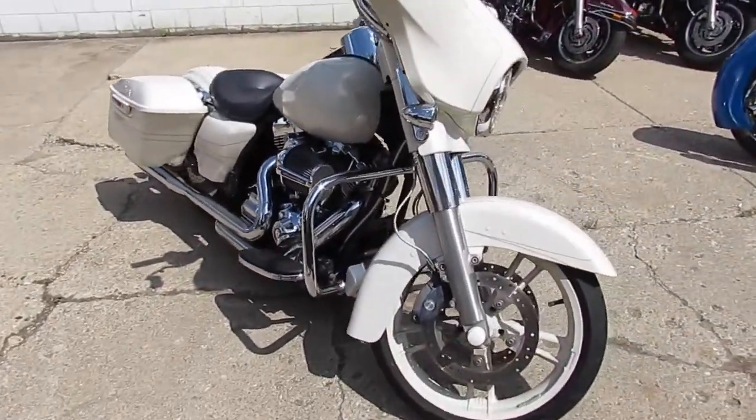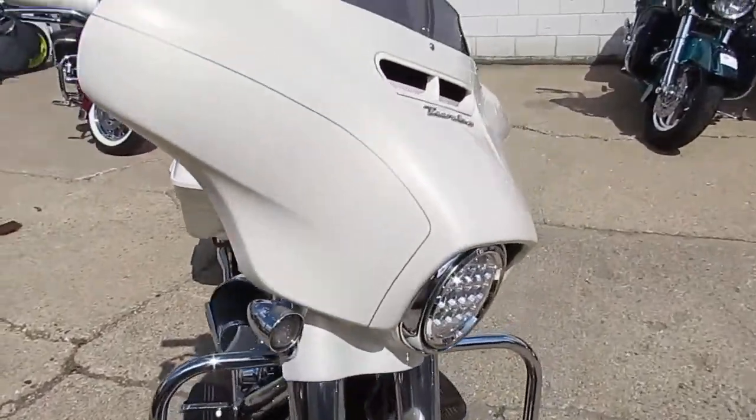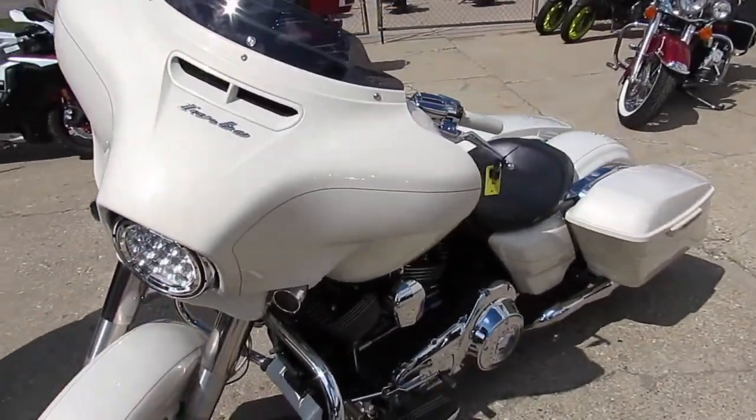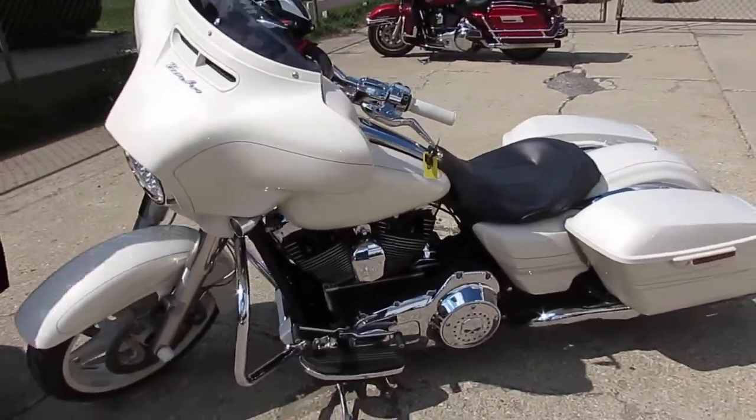Great bike here for only $17,999. Don't miss out on this one — Pearl White Street Glide. ApprovalPowerSports.com.